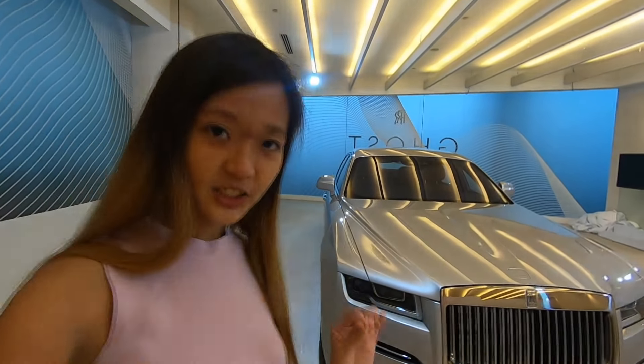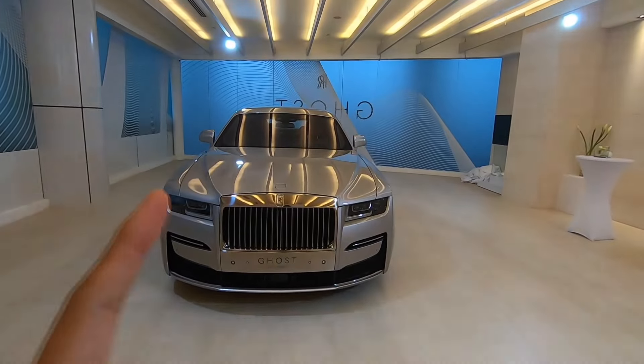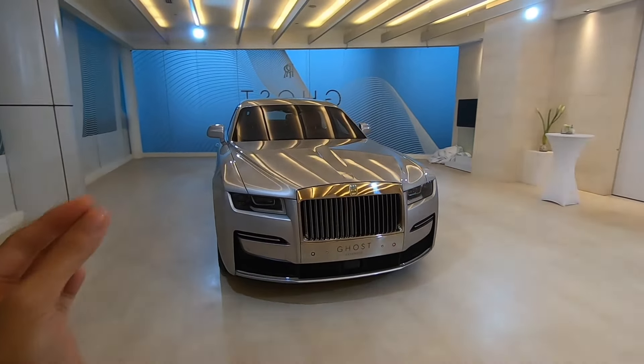Alright, finally I got you back. Sorry, a bit of glitch here and there. We're videoing the Rolls Royce Ghost. So this is the 2nd generation Rolls Royce Ghost.